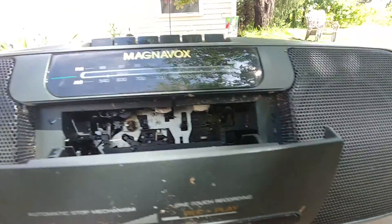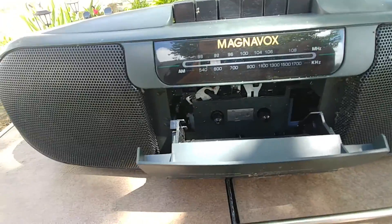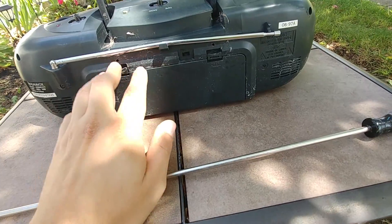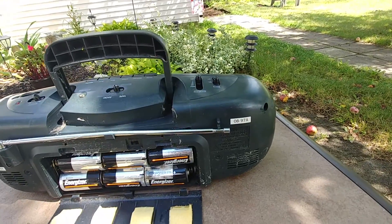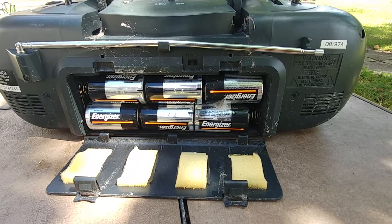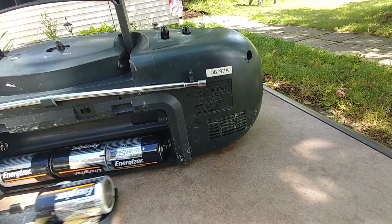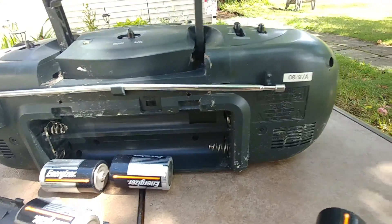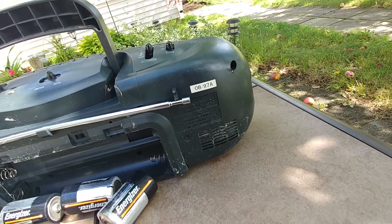This little boombox has electronics — let's see if any belts are any good too. It's a side-of-the-road pickup and it even has batteries in it — that's crazy. I just noticed the batteries are in the wrong way. That's why that part stayed dry.